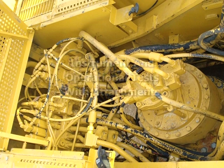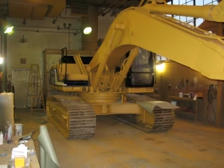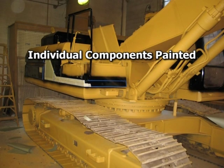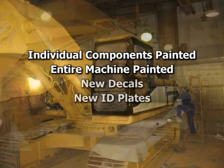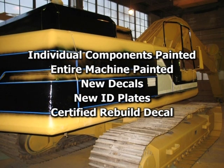The rebuild team conducts instrument and operational tests with attachments in place to make sure the machine works as well on the job as it does in the shop. At Michigan Cat, we believe a new machine should look like a new machine, so individual components are painted before installation. The entire machine gets a fresh coat of Cat yellow and new identification decals and plates. Finally, the machine receives its certified rebuild decal.